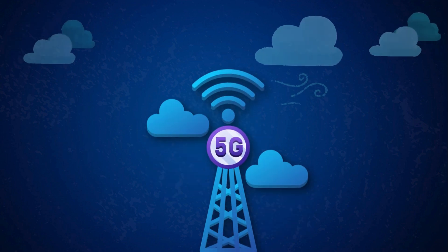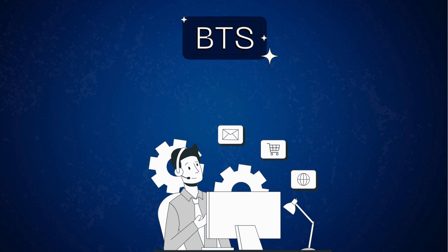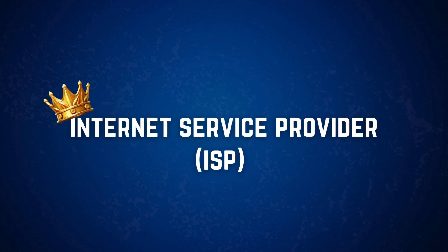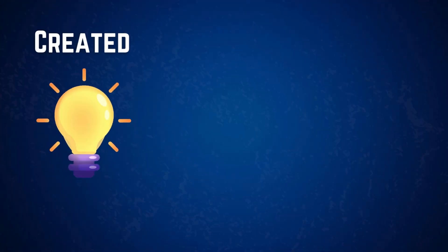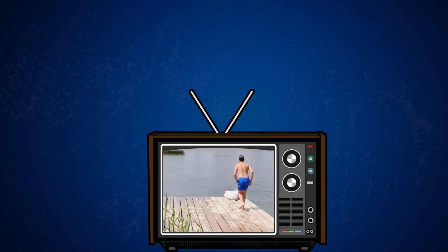Have you ever wondered how the internet magically shows up on your phone, computer, or smart TV? Most of us take it for granted, but behind the scenes there's a fascinating system at work. Internet service providers, or ISPs, are the key players in delivering the internet data we rely on every day. But how do they do it? How is this data created, transmitted, and managed? Today, we'll take a deep dive into the journey of internet data. Let's break it down step by step.